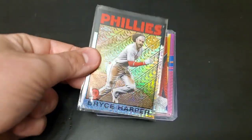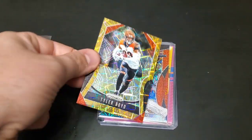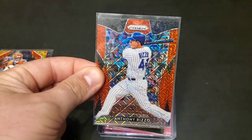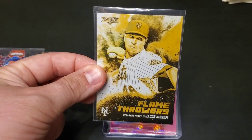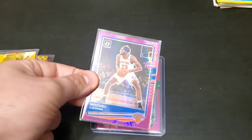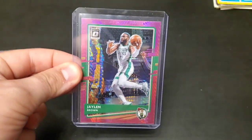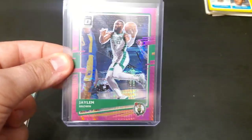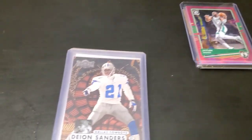Right here on top we have a Bryce Harper Topps Chrome Prism. Underneath there, a Tyler Boyd Prism, Anthony Rizzo Prism, Jacob DeGrom Topps Fire Flamethrowers, Mitchell Robinson Optic Prism, and last but not least Jaylen Brown, who is currently in the NBA Finals, Optic. Very, very nice mixture of cards.